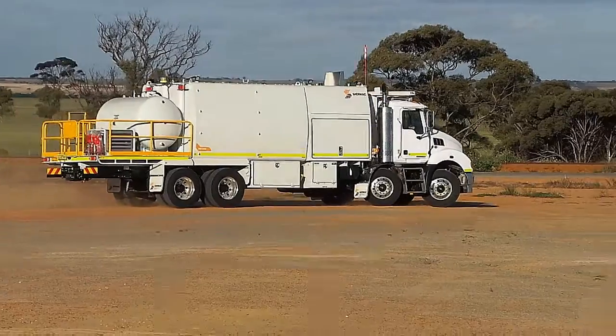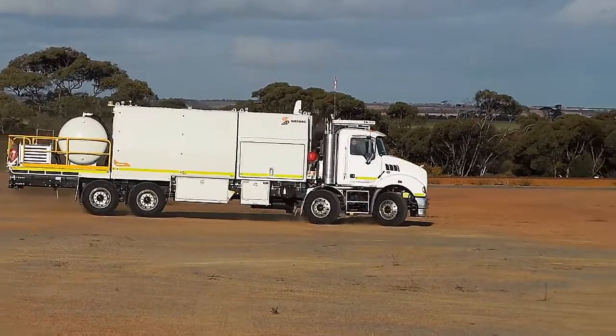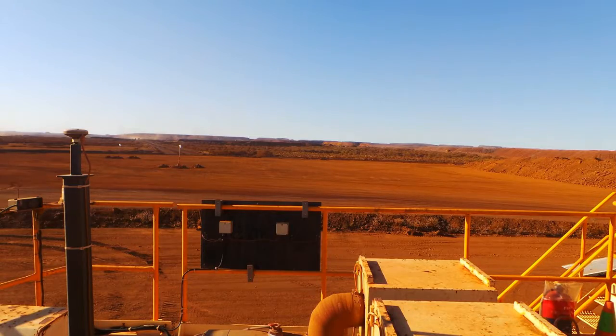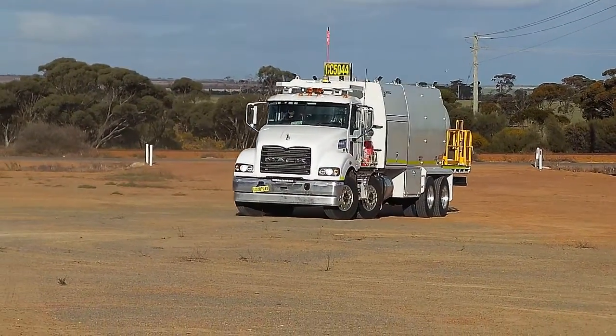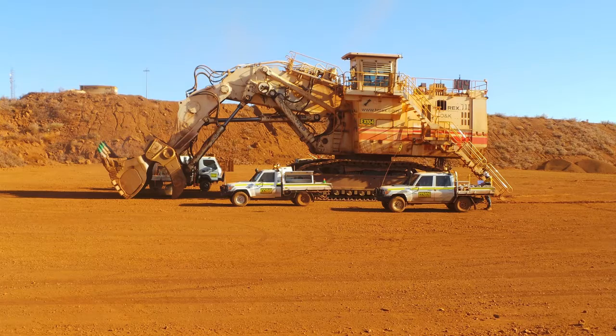This video presents a short case study on a recently delivered project to a mine in WA's Pilbara region. We were approached by a large iron ore miner to supply a service truck to service large excavators and other tracked machinery while shut down in the pit.